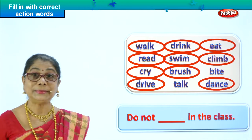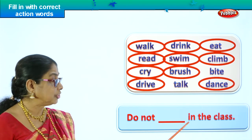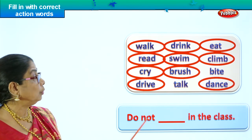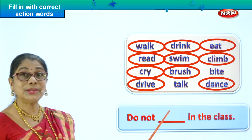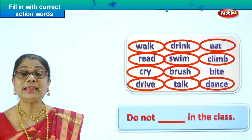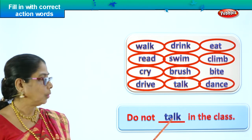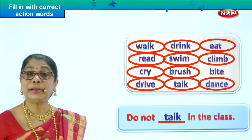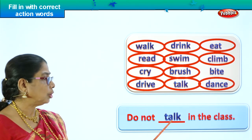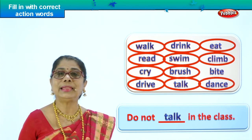Let's go on to another incomplete sentence and find the correct action word. B is in capital because it's the beginning of the sentence. Do not dash in the class. There are two words left — you have to find one of them. Do not bite in the class? Do not talk — yes! Talk is the correct word. Do not talk in the class. Why? The teacher is teaching, or somebody is reading, or you are writing a test. If everybody talks there is a big noise and the teacher's voice is not heard. Do not talk in the class. The sentence is complete.